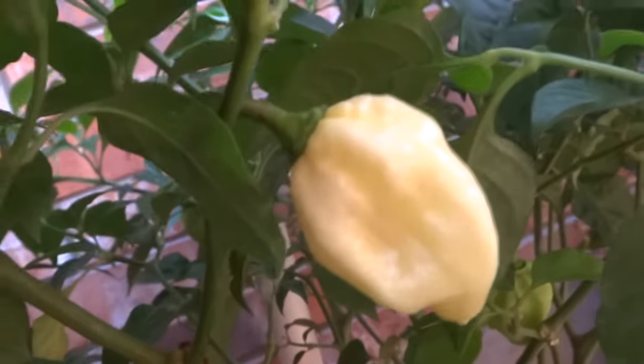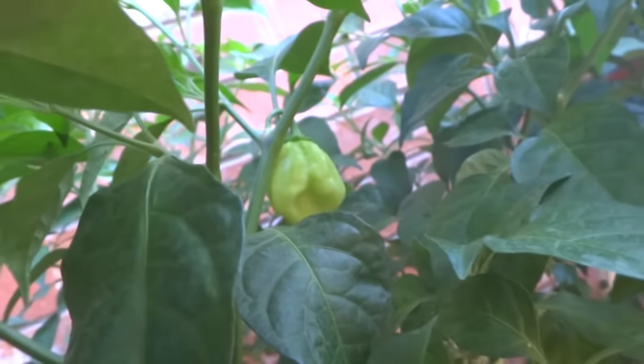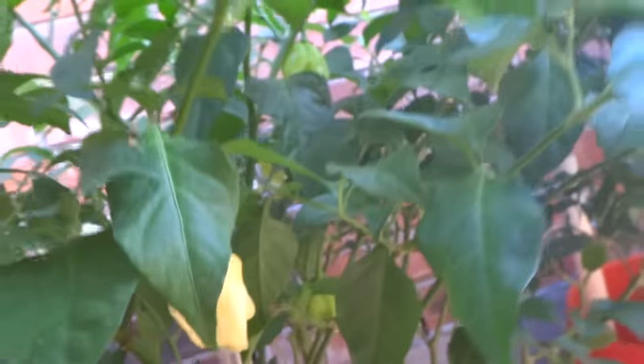Here's the white devil's tail. Look at that — it ripened up to a whitish color, and those are the ones that aren't ripe yet. I took a bite off of one of these and it's pretty hot. Very nice plant.